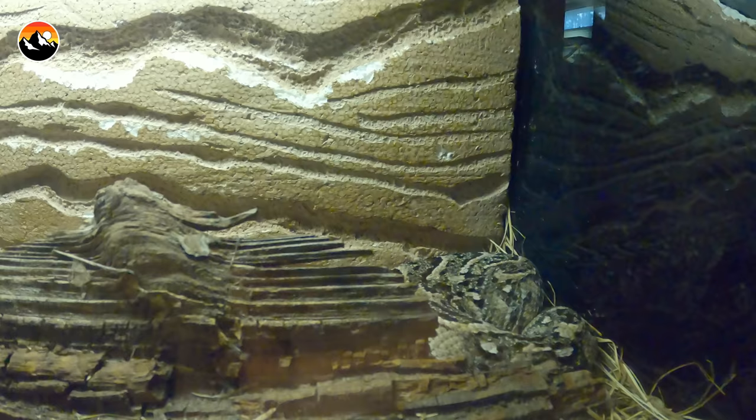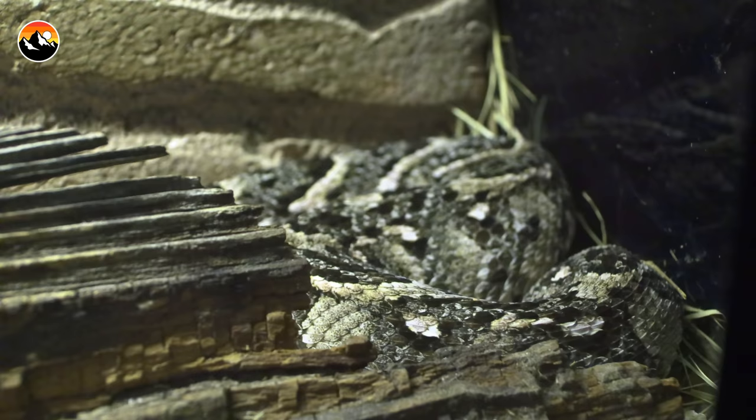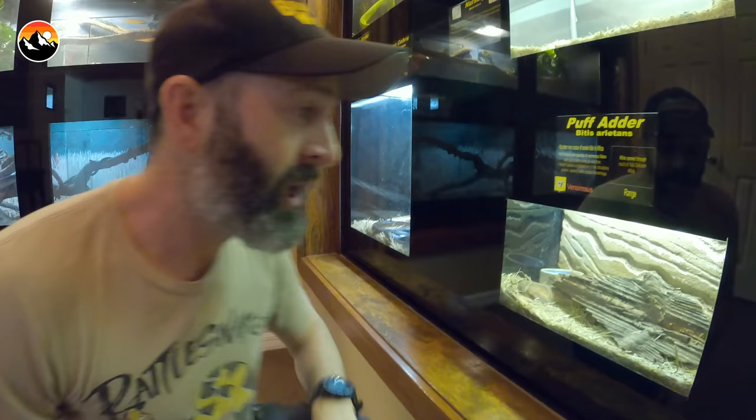This is actually a baby. We've got a puff adder. They get the name puff adder because they actually will puff up and hiss and make a threatening sound to try and scare away predators. Another viper species — not a pit viper, a viper — with hemotoxic venom.